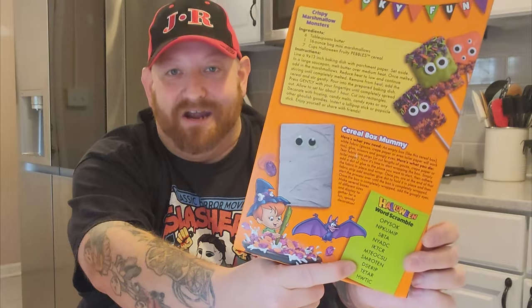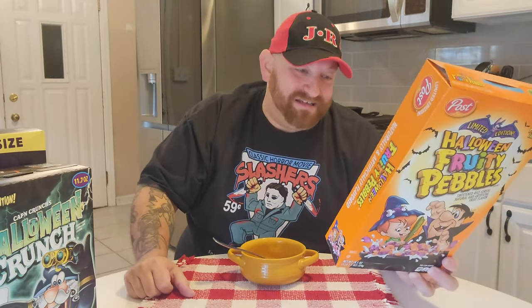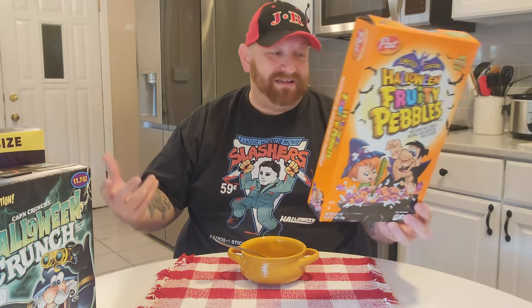It's really easy. It says you use six tablespoons of butter, a 16-ounce bag of mini marshmallows, and seven cups of Halloween Fruity Pebbles cereal. I'm going to have to make these because they sound absolutely delicious. It also has a word scramble on the bottom, and it tells you how to make this box of cereal into a cereal box mummy. Use an old empty cereal box, some white fabric — it says even toilet paper will work — and basically you get some googly eyes and you make the box into a cereal box mummy.